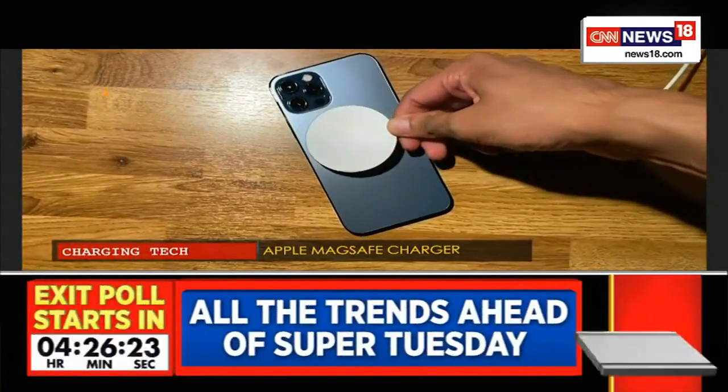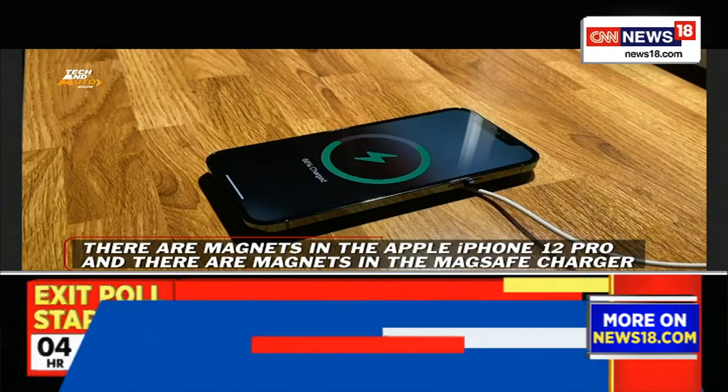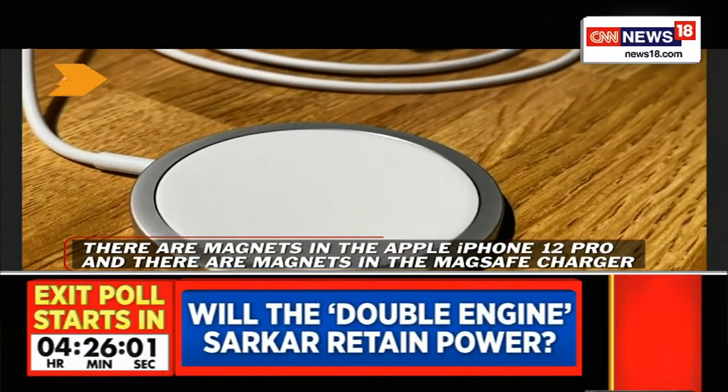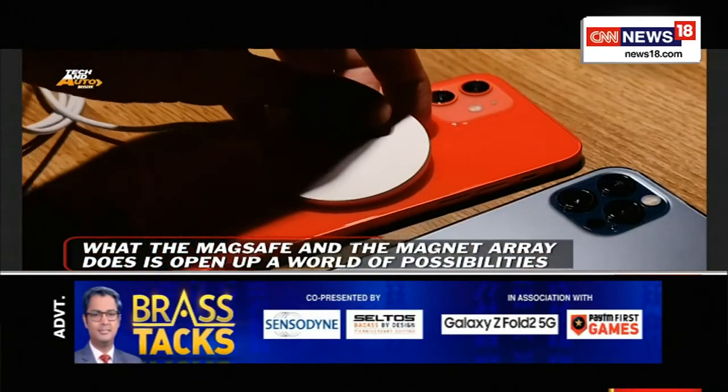Now let me show you something very interesting — the MagSafe charger. This is a wireless charger for the iPhone, and it's pretty solid — it's not going anywhere. What this opens up is a whole variety of possibilities: really cool desk mounts and in-car mounts. The MagSafe works with the case as well, and most iPhone 12 and 12 Pro cases will be MagSafe compatible. One thing I did notice was slight rings that show up after using the MagSafe charger — you'll just have to wipe those off.